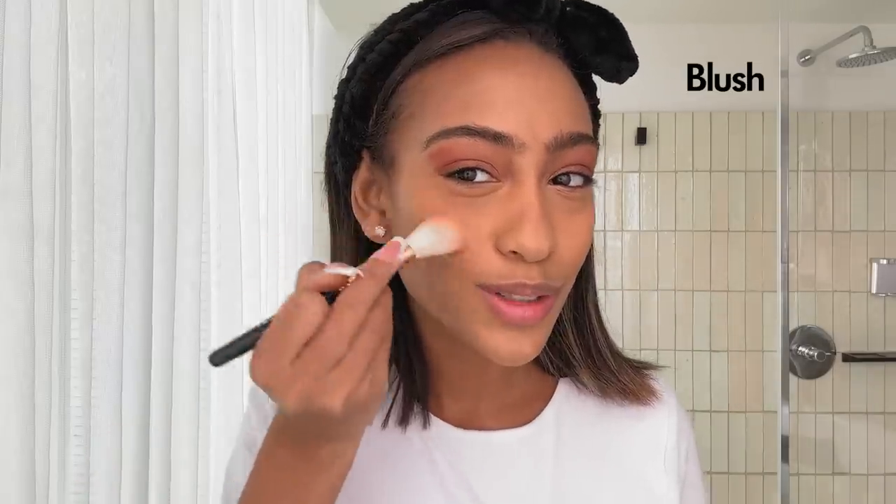I love blush. I'm a blush girl. Mascara. I usually am a lash extensions girl, but I'm giving my lashes a bit of a break right now, just so that they can get healthy and full again.